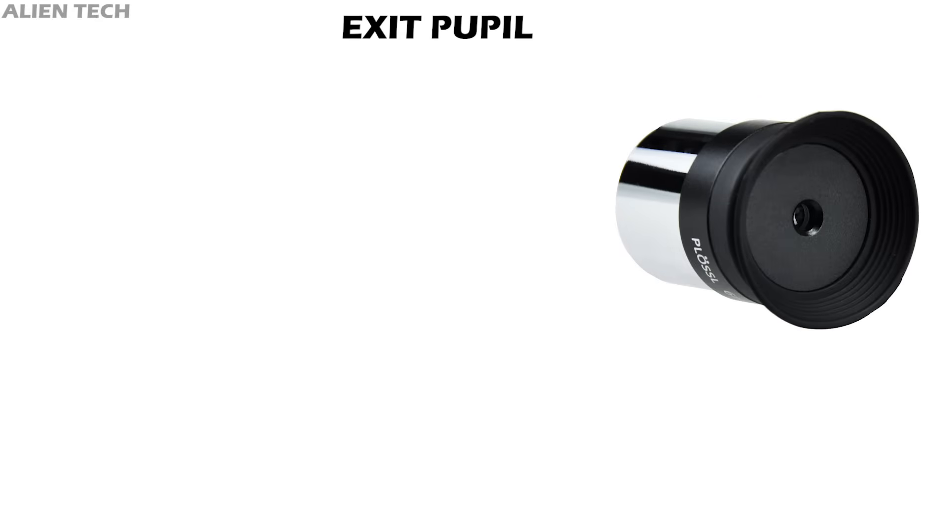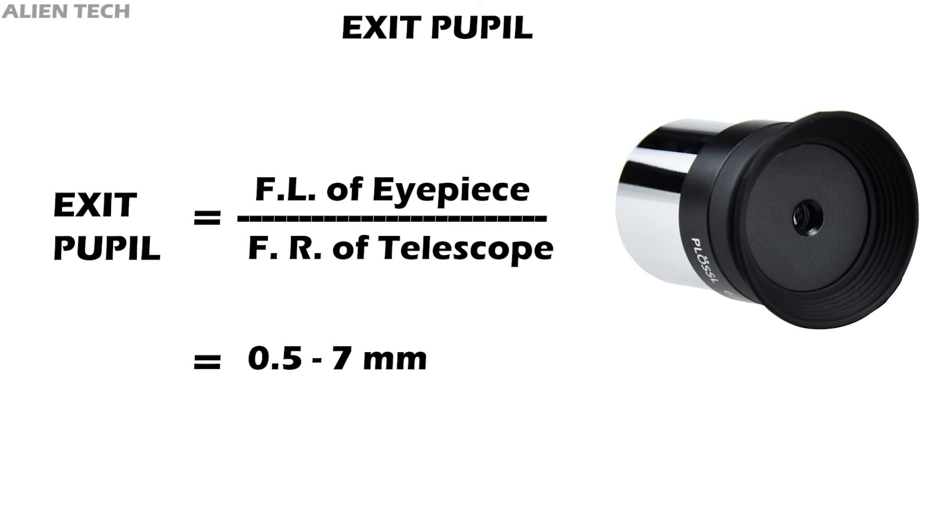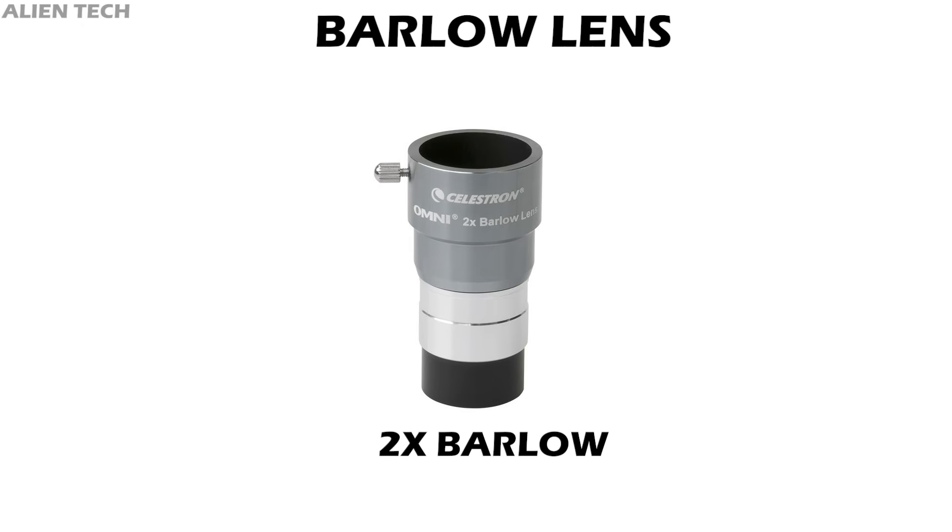Exit pupil is the diameter of the beam coming out of the eyepiece — it determines where you place your eye to view the entire field, and is measured in millimeters. The larger the exit pupil, the brighter the image under low light conditions. Exit pupil is calculated by dividing the eyepiece focal length by the telescope focal ratio. Our eyes can shrink to 0.5mm and expand to 7mm, so exit pupil typically ranges between 0.5mm and 7mm. As you age, pupil expansion decreases, so anyone above age 50 should limit the exit pupil to 5mm.